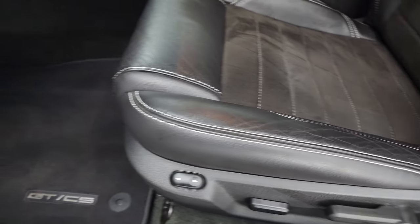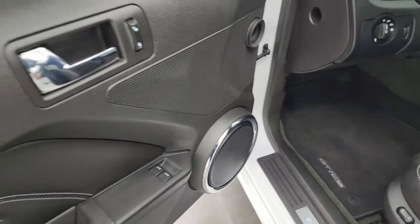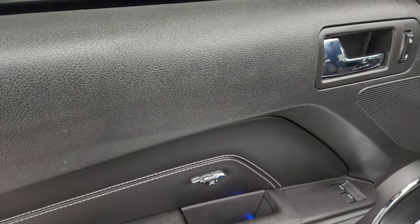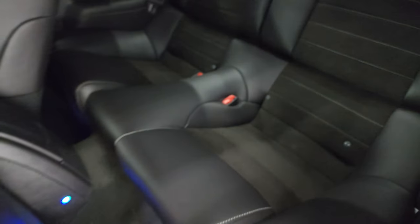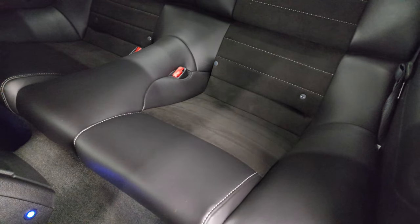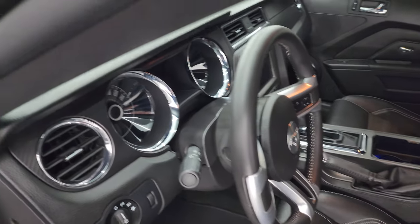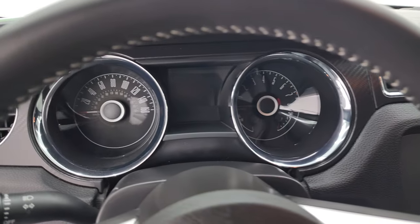Power driver seat with lumbar, factory floor mats, auto headlamps, power locks, mirrors, and windows. You get the leather bolster on the door there. Back seats are just as clean as the front seats. You get the LATCH child safety system — if you want to try and get a car seat back there, that's up to you. And those seats do fold down for extra storage in the trunk. We'll hop inside, check out the miles, the radio, and everything that this car has to offer on the interior.